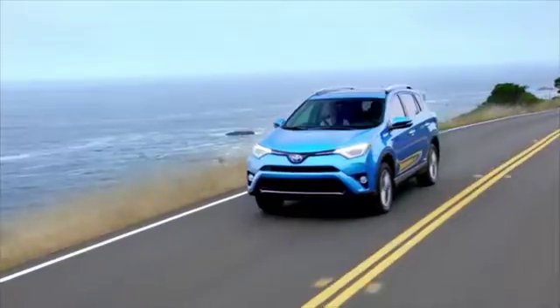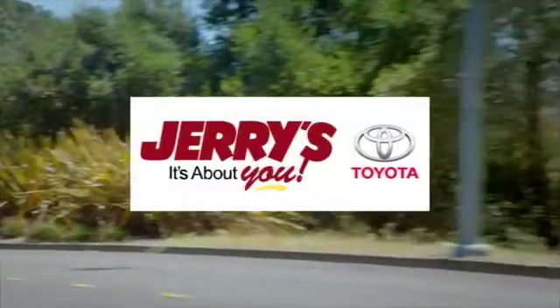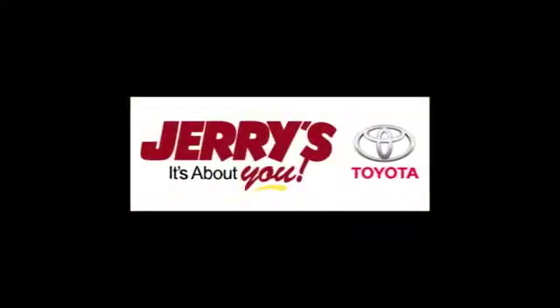Call, click, or stop into Jerry's Toyota today. We're located just a half-mile north of Baltimore Beltway Exit 32B, just a block from the corner of Bel Air Road and Rossville Boulevard.